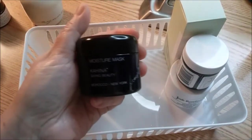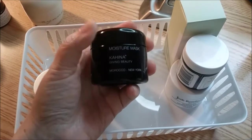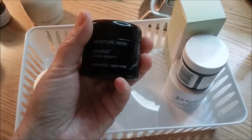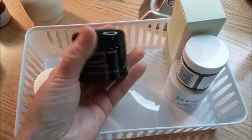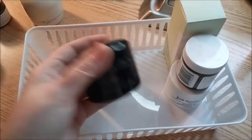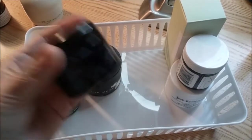Then I have the Kahina Giving Beauty Moisture Mask. I love this mask — it's very moisturizing. You can just apply it, leave it on overnight, and rinse it off in the morning. I really like this one. The trend here is that I love all of my masks — if you see a mask in my collection, that means I've kept it because I like it.